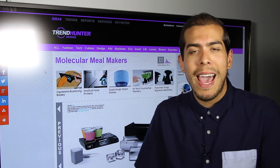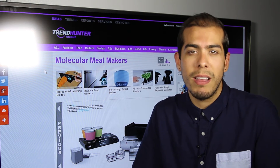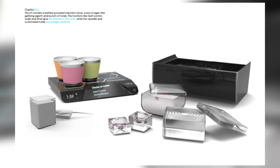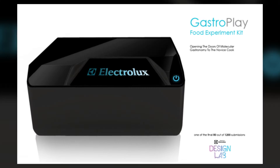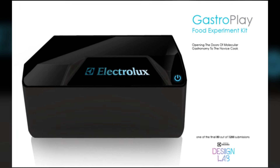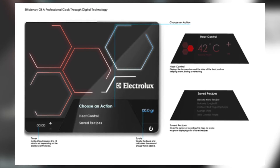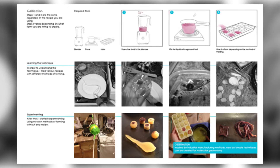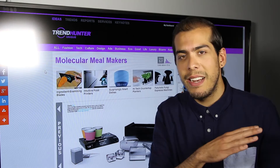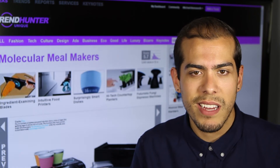Next up we have the molecular meal makers. This one covers the Gastro Play Kit by Electrolux, and essentially what this is is an all-in-one cooking utensil — an appliance where everything you need to do in the kitchen can be stored and done on one device. Whether you're looking for instructions or recipes to follow, it'll guide you through and also aid in the creation of the meal. It really brings cooking down to a fine science.